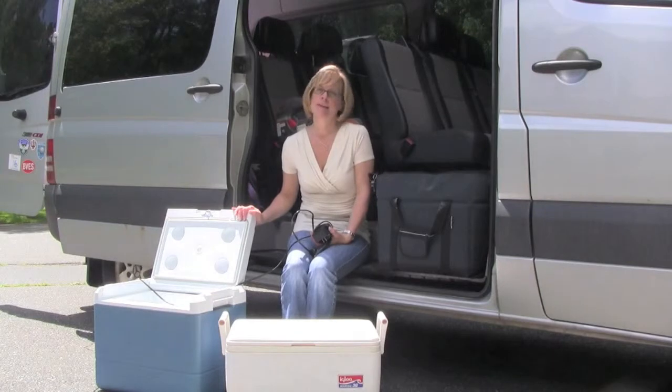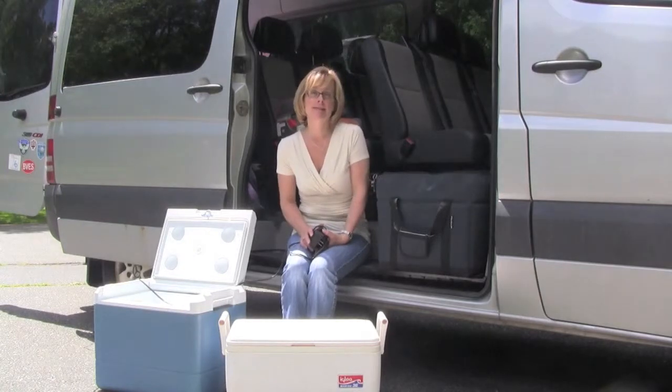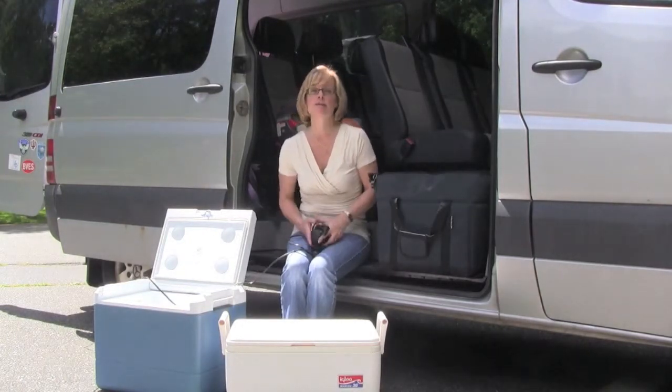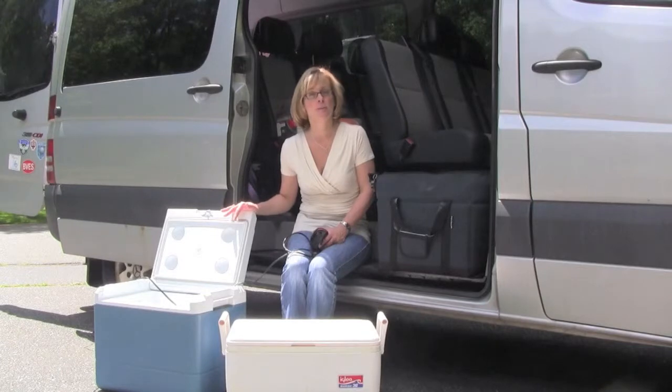The negatives about a cooler like this is that if you're going to be spending days at a campground or days where your car is going to be parked in the hot sun, you're not necessarily going to want to be draining your car's battery to try to keep your food cold. So this cooler may not be the best option if you're heading on a trip like that.